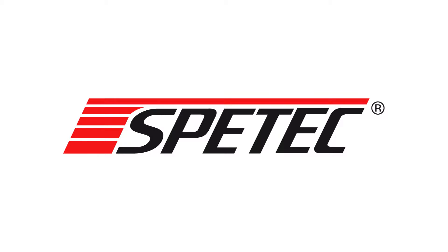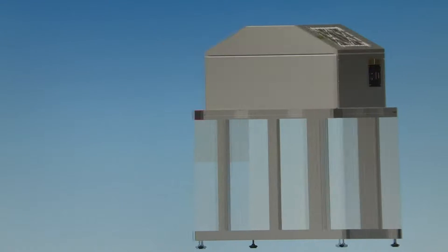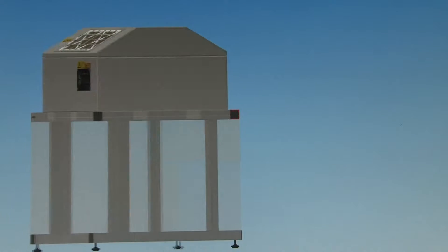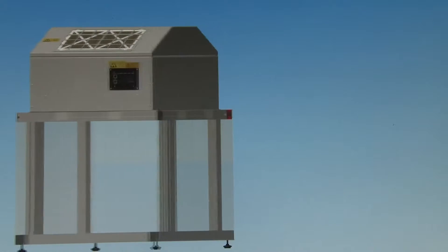SPEETEC, the specialists in cleanroom technology. Cleanroom conditions wherever you need them. With the CleanBoy Cleanroom Station from SPEETEC, this ambition has become a reality.